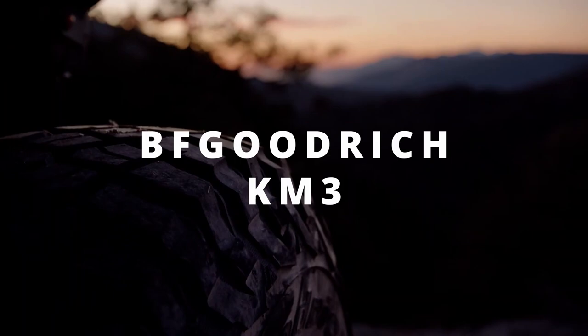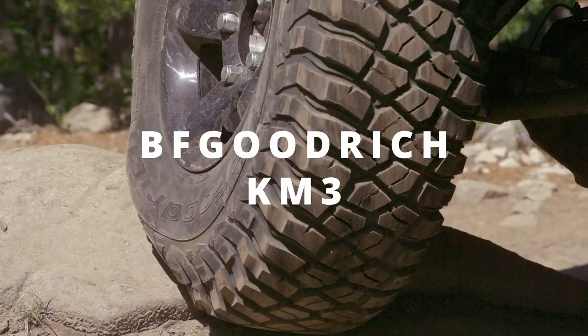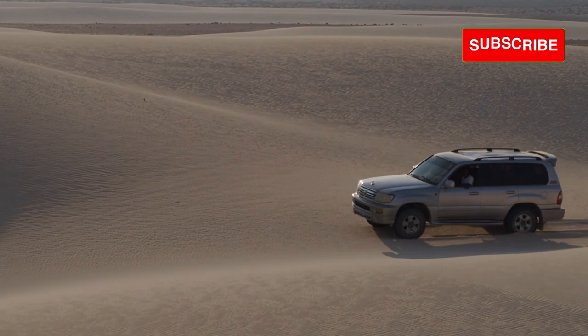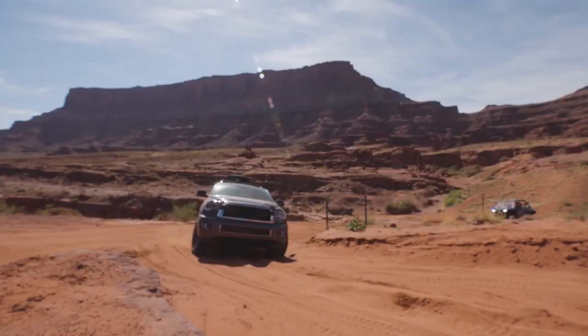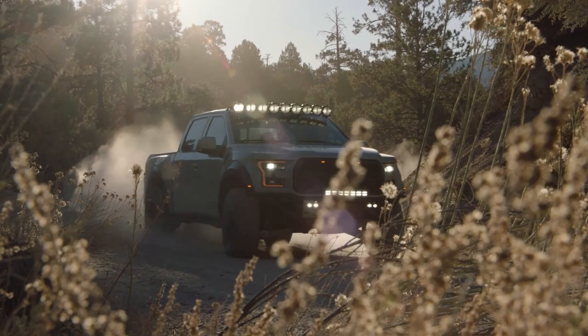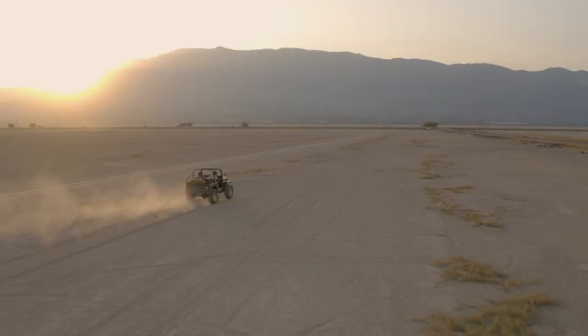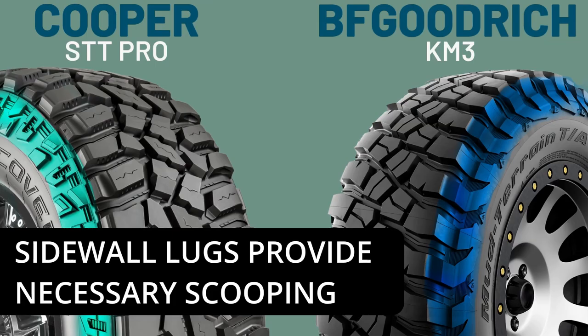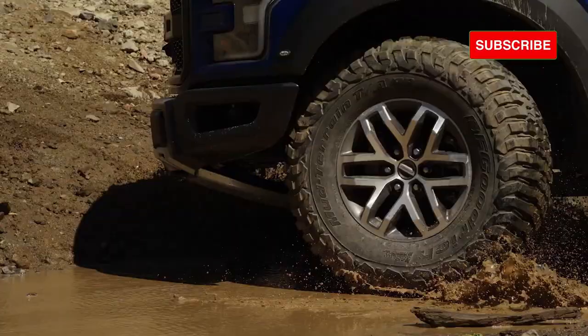On the other hand, the BFGoodrich KM3, with its limited biting edges, may not perform as well on rocky terrains. However, the tire shines on sand — its smoother outer edges are unlikely to dig in, and its sidewall lugs spread out over a larger surface area with lowered air pressure. This provides a larger contact patch with the ground for exceptional flotation abilities, which is very essential on sand if you don't want to get stuck. Both tires perform similarly on muddy terrains, where their wide lateral grooves function as paddles, and the outer staggered shoulders and sidewall lugs provide the necessary scooping to extract the tire even when it's deeply entrenched in mud.